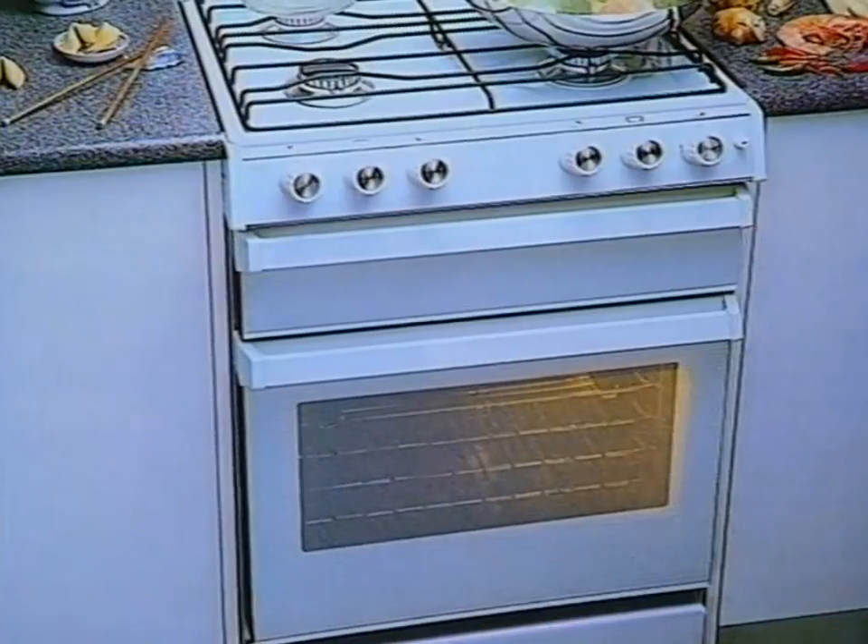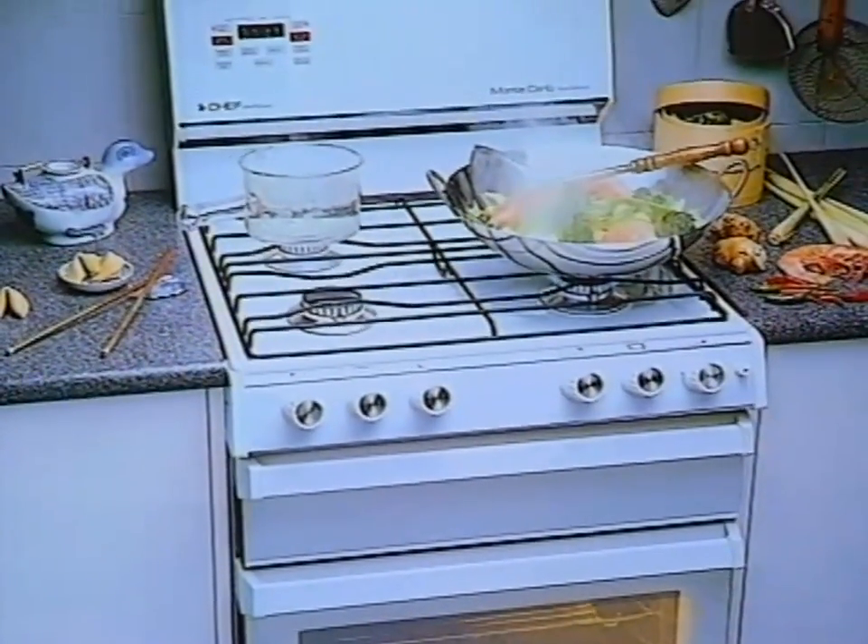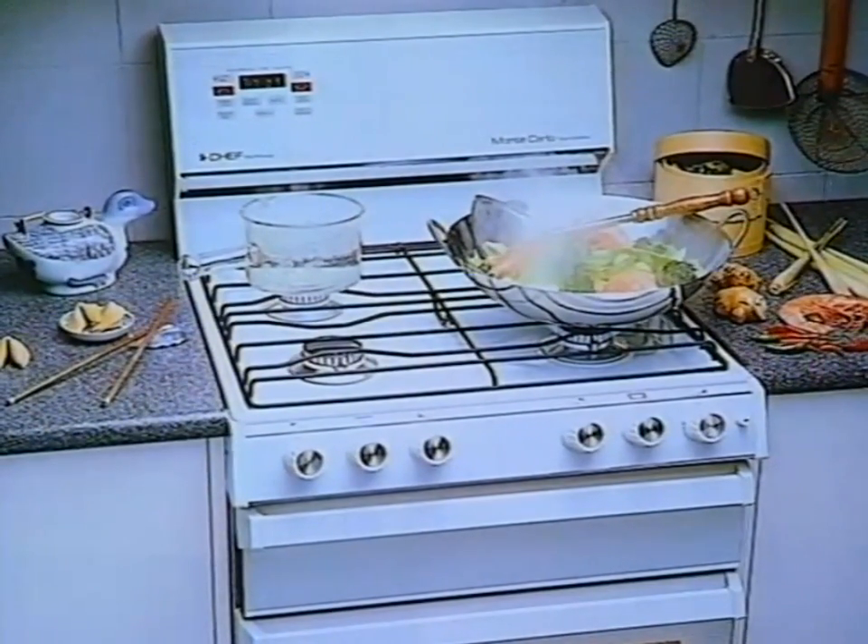Today we're going to look not at what to cook, but take a close look at the chef. Every kitchen needs a chef - a chef cooker, that is. Whether it's a gas or an electric appliance, Chef have a model to suit every size of family.